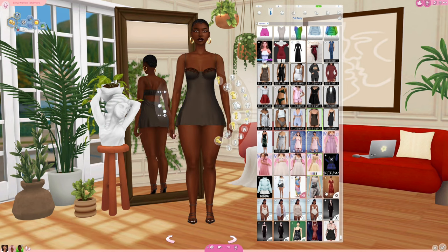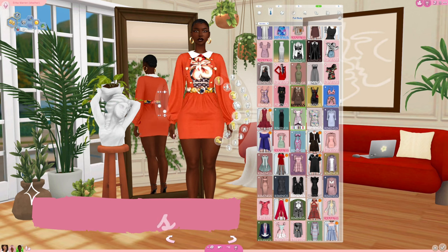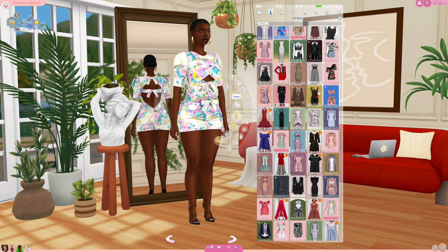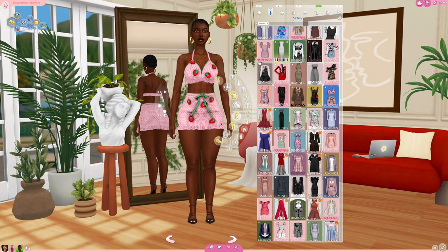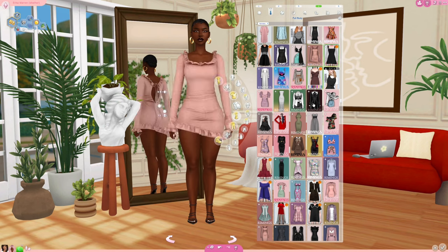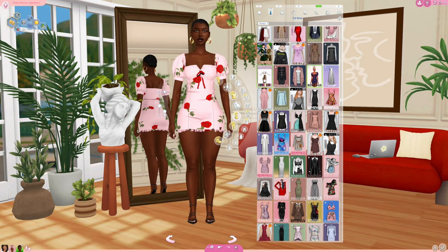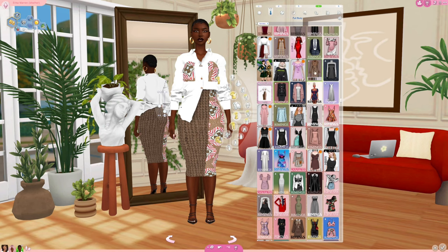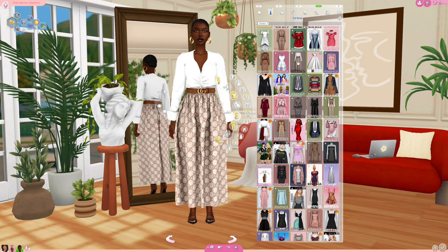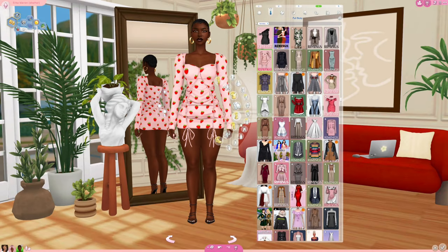Rimmings is another fave. Rimmings has some really nice stuff that I feel looks good regardless of how shapely the Sim is, which is super important to me. When you have a curvy Sim and you want the clothes to hug and fit their body as it would a slimmer Sim, Rimmings is definitely a good creator for that. They have really cute dresses, good quality stuff. They are a must-have in your mods folder — definitely go check out Rimmings.